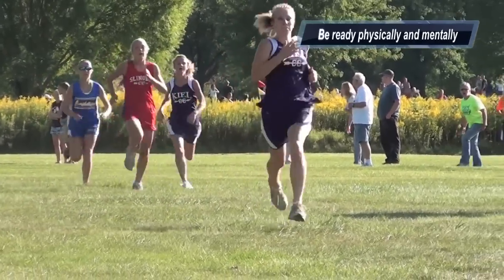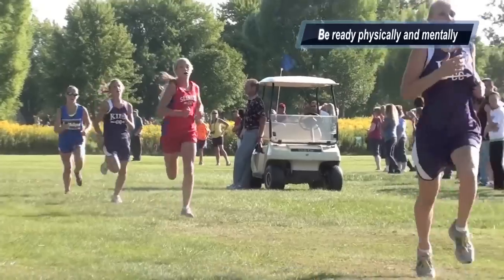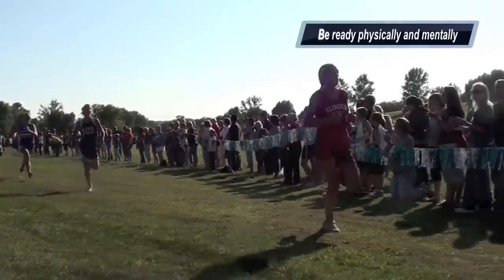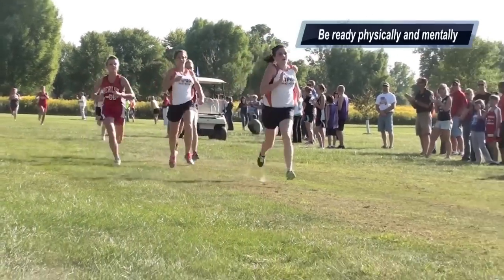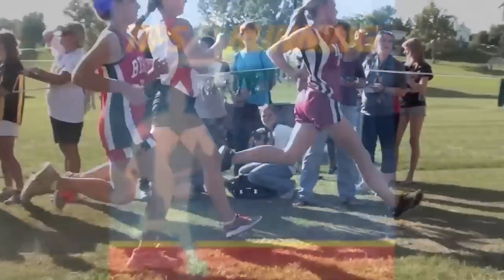My final tip is be physically ready and mentally ready for a race. Running cross country is very tough. You have to prepare yourself for that kind of a struggle. You know it's going to hurt later in the race, so just try and hang in there if you're hurting. Stay positive and push it all the way to the finish line.